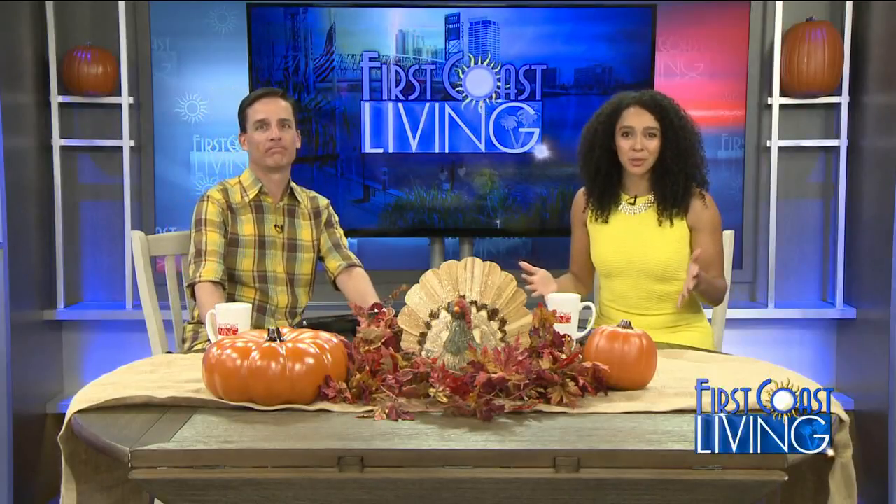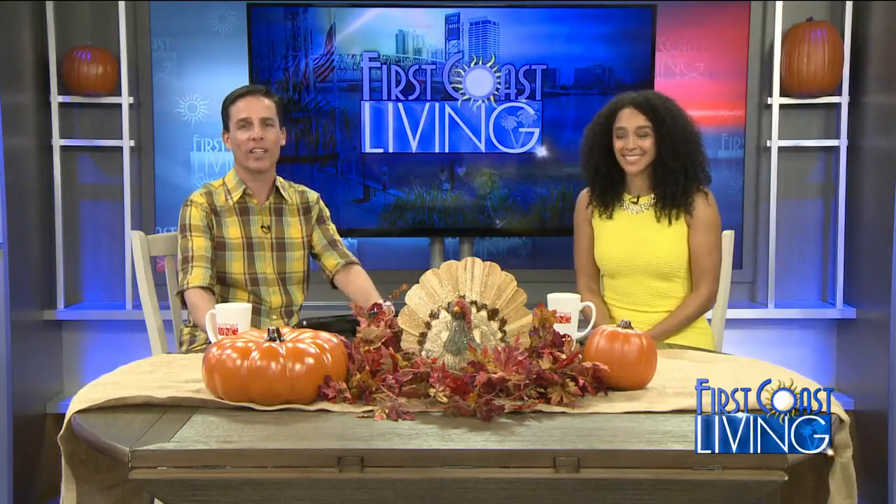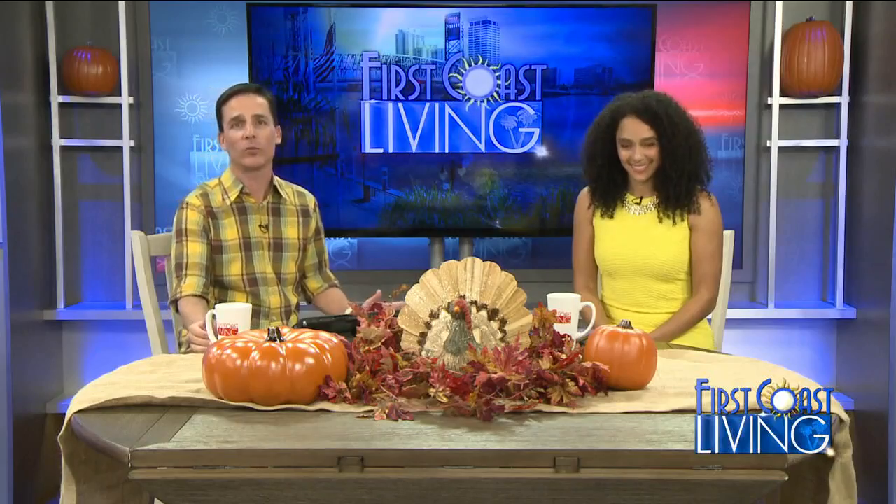The holiday deals are starting to pop up and stores are getting ready for all those shoppers. Get your lists out — it's time to start working on your gift list for everyone. Fred Lyle helps us find the perfect gift for everyone on our holiday list without the stress.